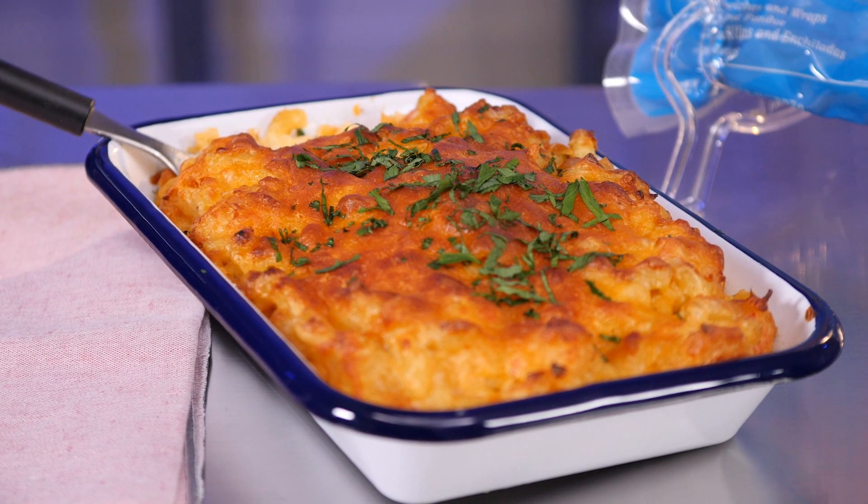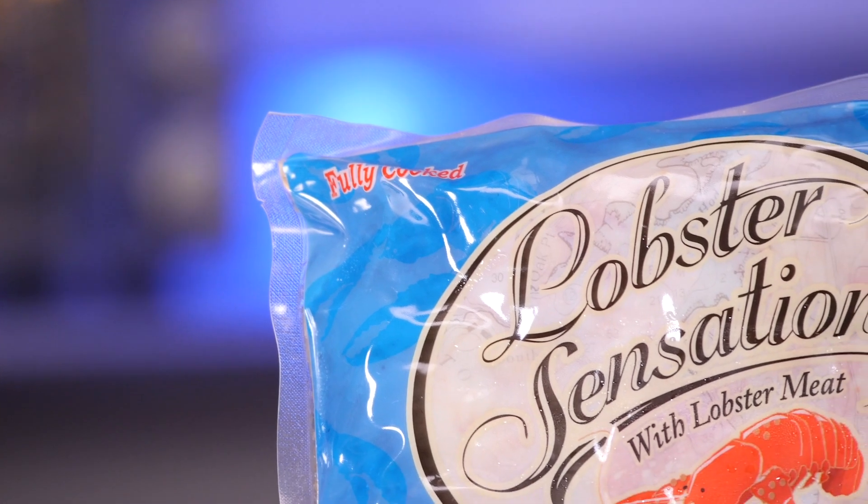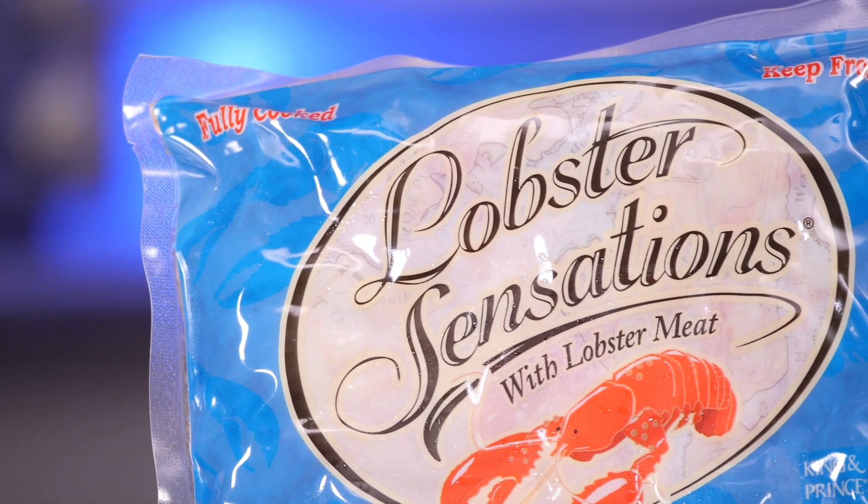Did you know that lobster has the number one draw out of all seafood species? Today I'm going to show you an easy, executable lobster mac and cheese using King and Prince Lobster Sensations, and it'll keep your guests coming back for more and drive profit to your bottom line. Let's get cooking!